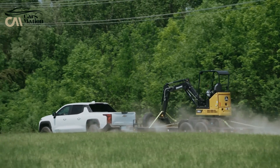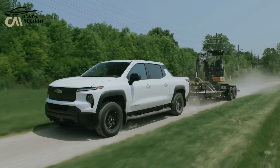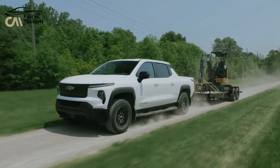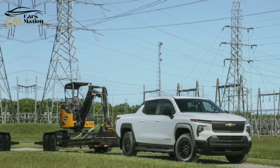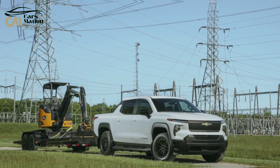The Silverado EV, a brand-new vehicle for 2024, will go on sale to consumers in 2023 as part of the Chevrolet portfolio. Trims targeted at consumers will come after the fleet-specific Ford WT work truck.